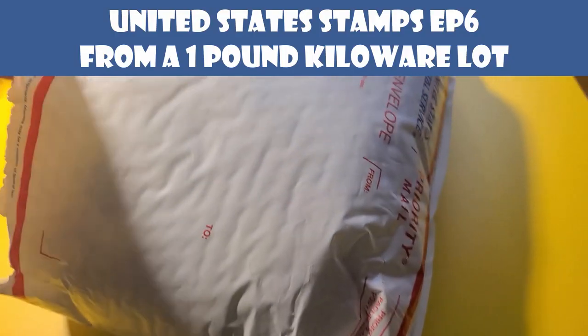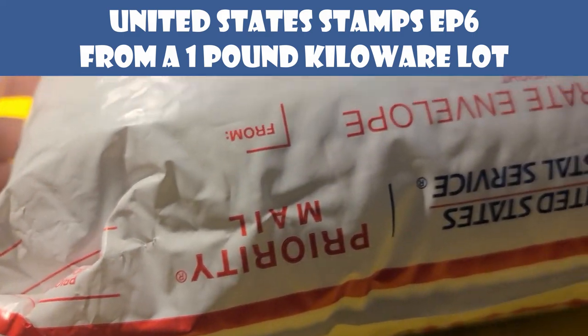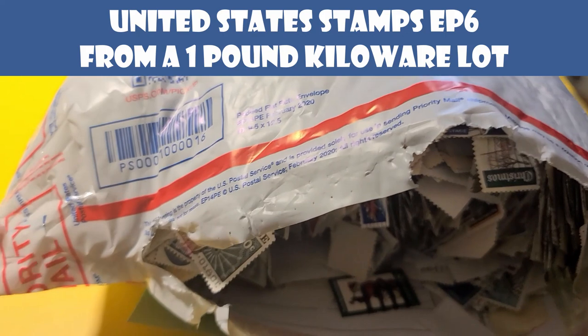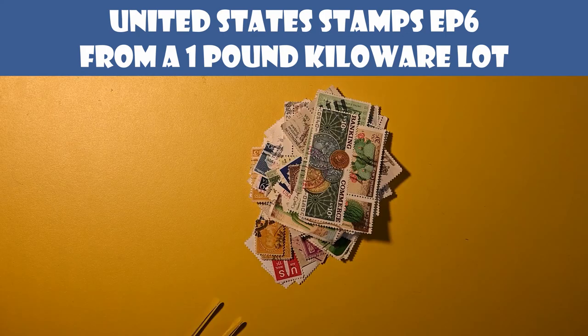Hello and welcome back to the Pulse of Pleasures channel. We're going to take another pinch out of my one pound KiloWare lot of US stamps. I can't wait to see what we find today. I'm doing another one so soon just because it's easy and fun. I really want to get a lot of my US stamps sorted and figure out where my duplicates lie so I can start sending some to people.